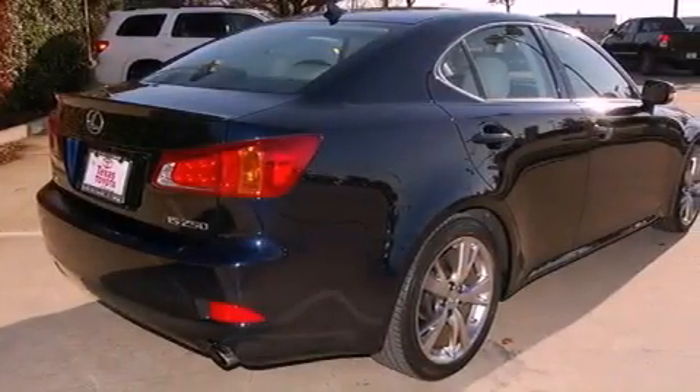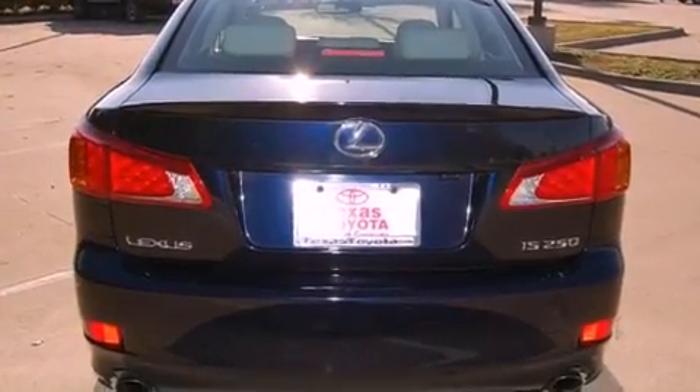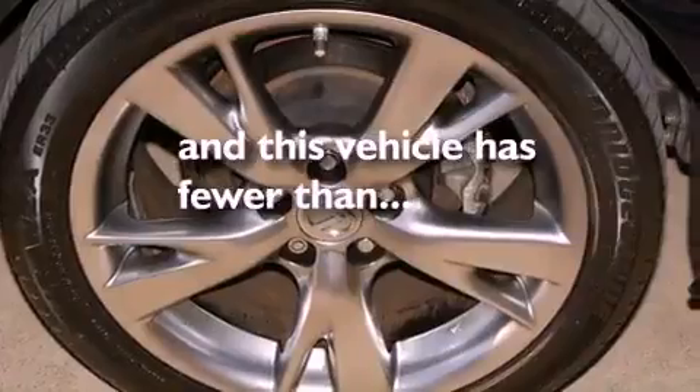All of the following features are included: a power sunroof, a low-tire pressure indicator, cruise control, privacy glass, fog lamps, a stability control system, an anti-lock braking system, dual airbags, and a power passenger seat. This vehicle has fewer than 40,000 miles on the odometer.